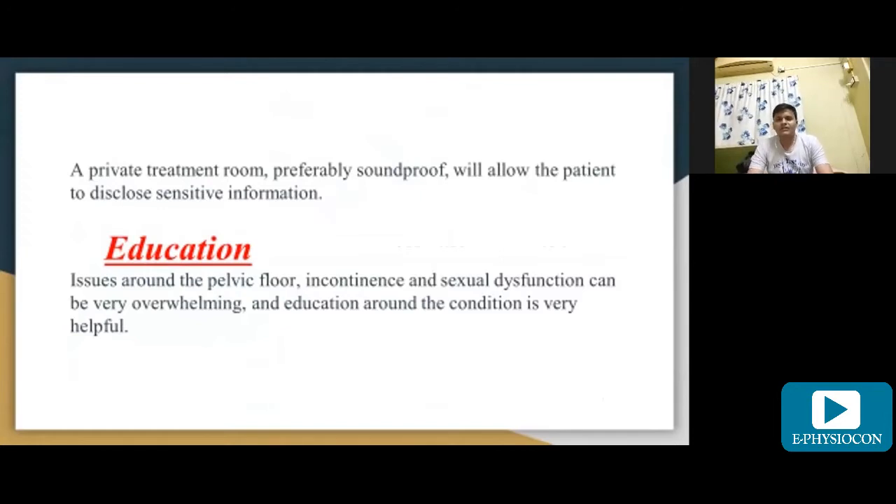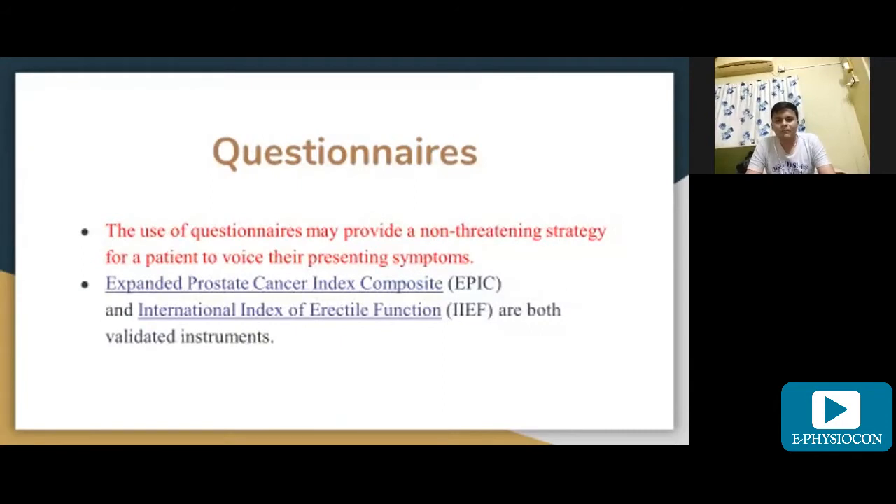Education around issues of the pelvic floor, incontinence, and sexual dysfunction can be very overwhelming, and education around the condition is very helpful. The use of a questionnaire may provide a non-threatening strategy for a patient to voice their presenting symptoms. Two validated questionnaires are the Expanded Prostate Cancer Index Composite (EPIC) and the International Index of Erectile Function (IIEF).